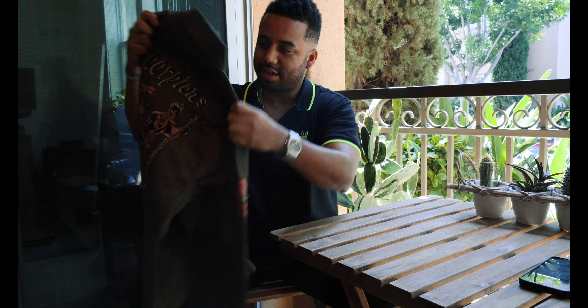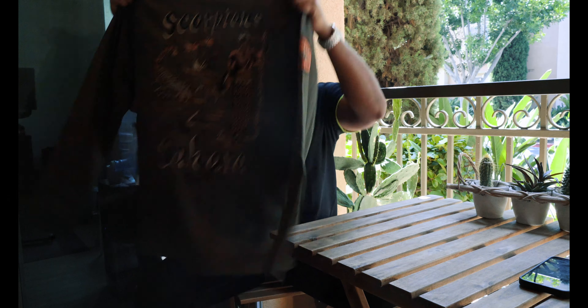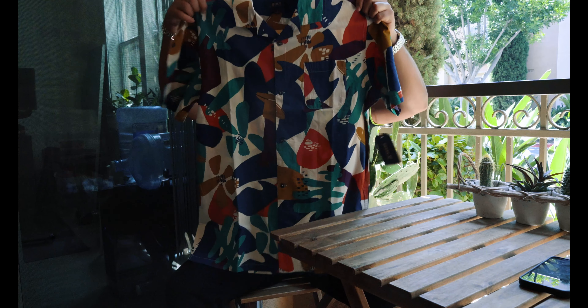So I got this military jacket — very high quality with a lot of scorpion imagery on it. I'm a Scorpio, so I thought that made sense. Really nice piece.